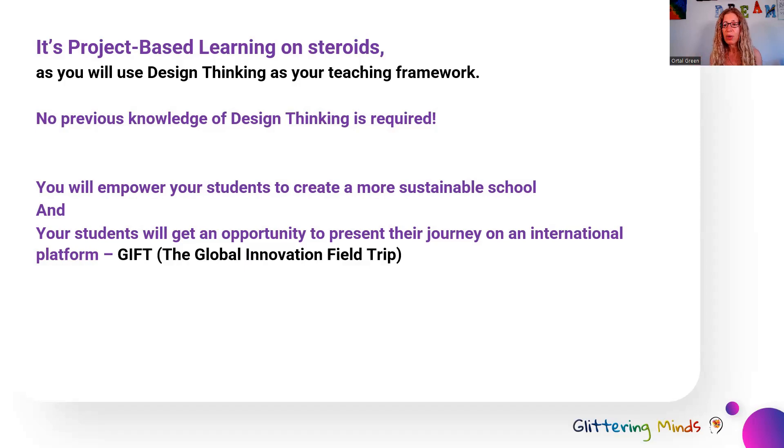This pack will explain to you what design thinking is and how it looks in the classroom, and everything you need to know in order to create this wonderful learning experience for your students. Apart from helping your students develop their creative thinking, critical thinking, collaboration, empathy, and resilience as a result of using design thinking, you will empower your students to create a more sustainable school, and they will get an opportunity to present their journey on an international platform.